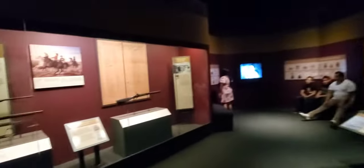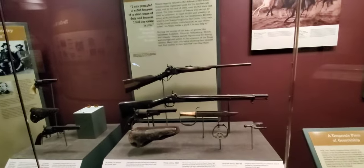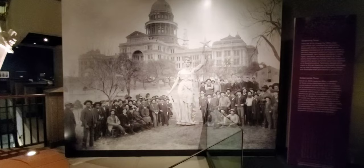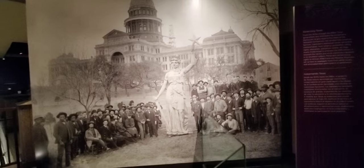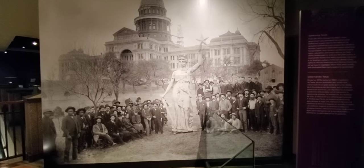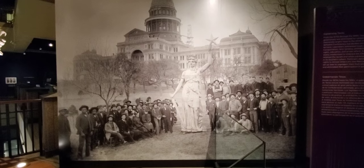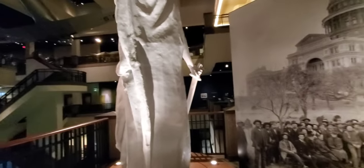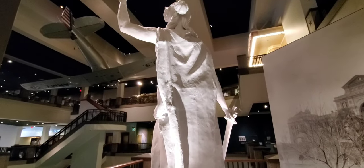Now we're in the Galveston area section talking about the Civil War. There are muskets and other artifacts, and here is an image of when they were erecting the statue on top of the Capitol — and there is the statue now.